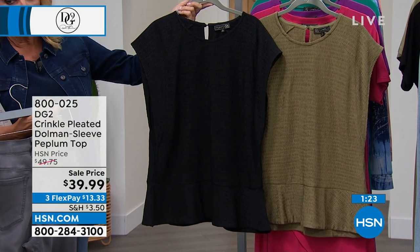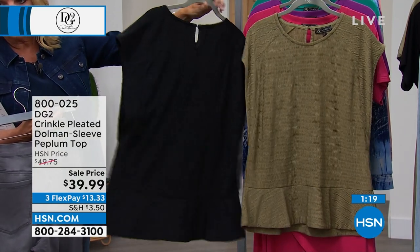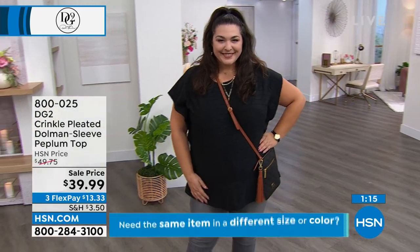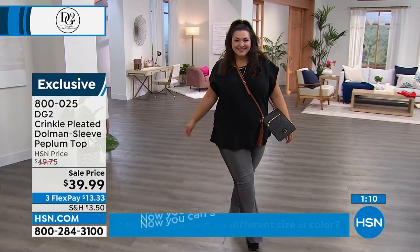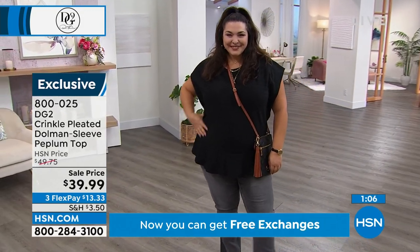Soft structure gives you a buildup on your shoulders, a shape — it's still soft and comfortable, but it adds the right amount of structure. As we age, we tend to soften up a little bit. The shoulders slope, the arms get a little softer, the midsection and tummy get a little bit thicker. When you add a little bit of structure, that's the contrast you need on your body. This is the perfect little top that we call soft structure.